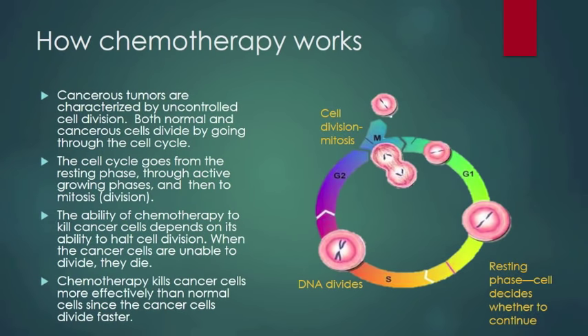Cancerous tumors are characterized by uncontrolled cell division. Both normal and cancerous cells divide by going through something called the cell cycle. The cell cycle goes through the resting phase, through active growing phases, and then to mitosis or cell division. The ability of chemotherapy to kill cancer cells depends on its ability to halt cell division. When the cancer cell is unable to divide, it dies. Chemotherapy kills cancer cells more effectively than normal cells because the cancer cells divide faster and don't have time to repair themselves.